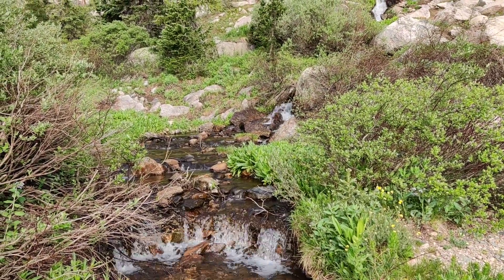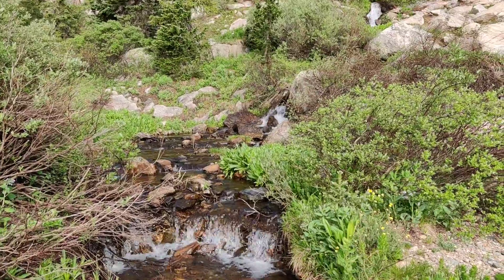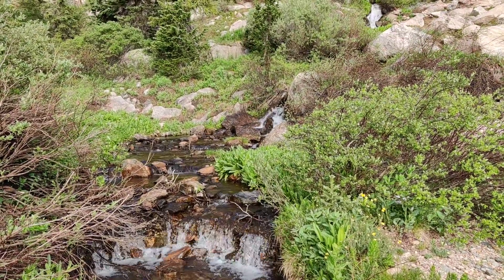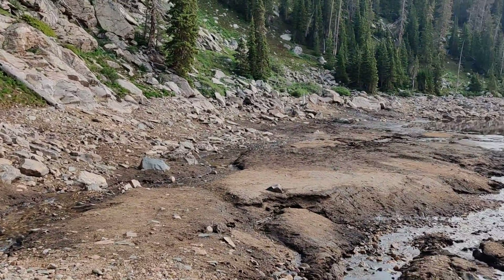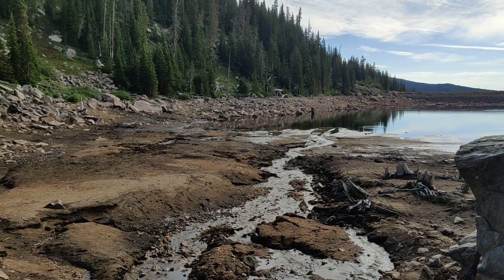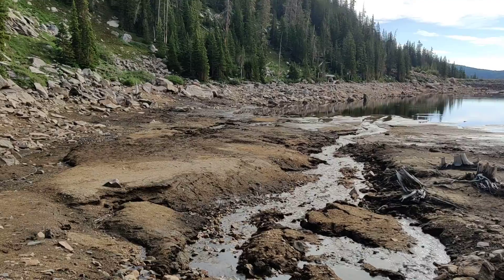I just want to catch everybody up — I made it to the waterfall, and I think I'm going to go ahead and walk around the entire lake. I'm already at the apex, I just got to walk over here.